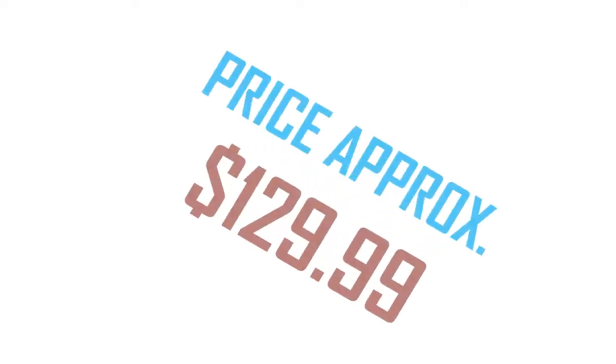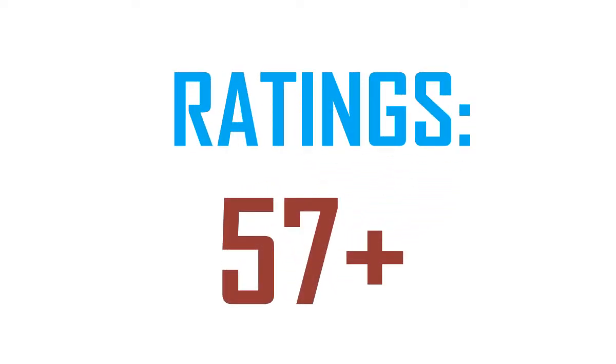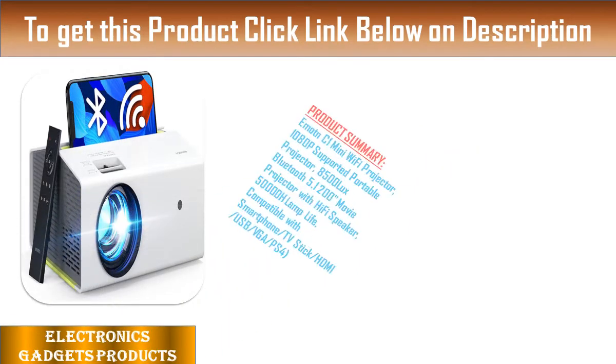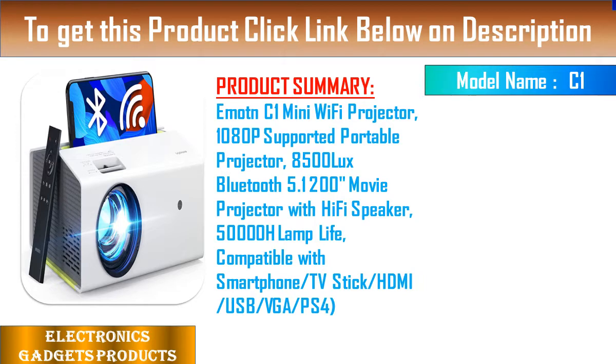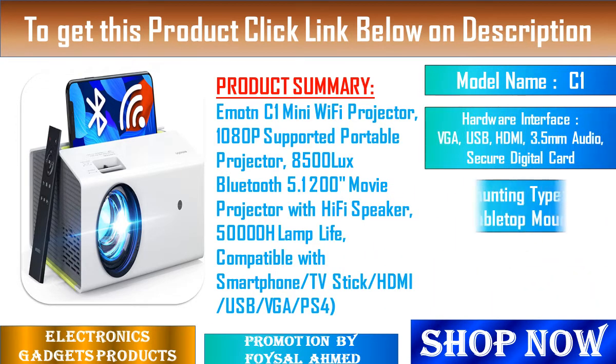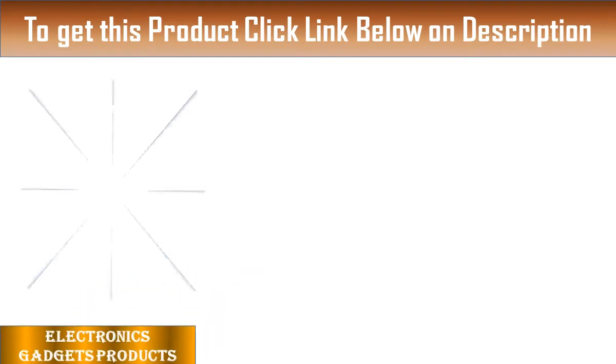Welcome to our Best Product Review Channel: Electronics Gadgets Products. Product Summary — Emotn C1 Mini Wi-Fi Projector, 1080p Supported Portable Projector, 8500 Lux Brightness, Bluetooth 5.1, 200-inch Movie Projector with Hi-Fi Speaker, 50,000H Lamp Life, compatible with Smartphone, TV Stick, HDMI, USB, VGA, and PS4.